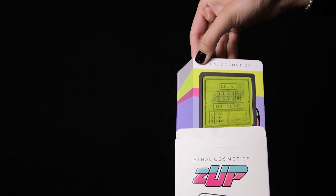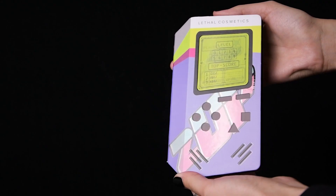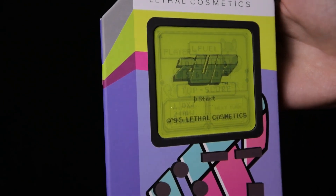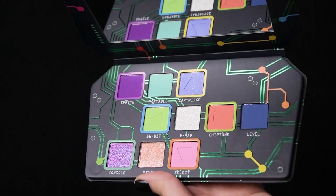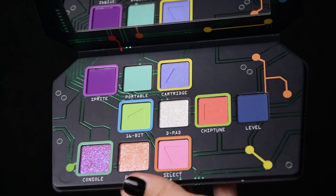And here it is — the Two-Up palette. In the early 90s, video games became portable, a true paradigm shift that captivated an entire generation. To celebrate this milestone in gaming history and the decade that was shaped by it, we've come up with a stunning color story that is both nostalgic and timeless. The Two-Up palette comes with 10 all-new eyeshadows and three different finishes for limitless possibilities.